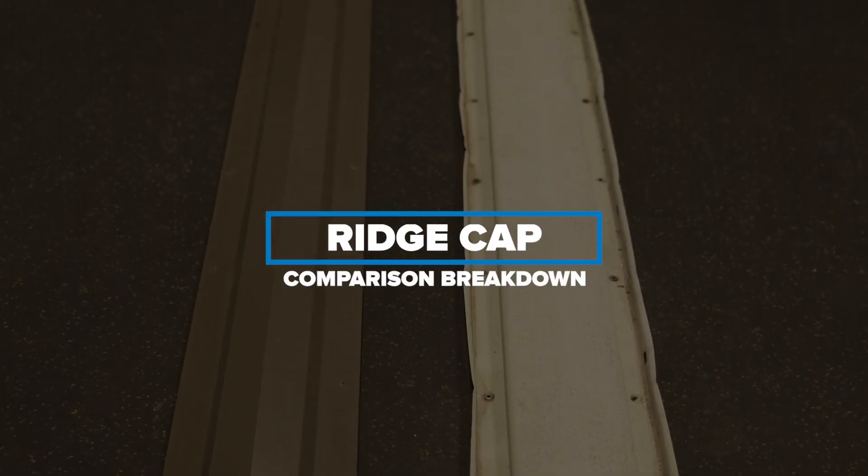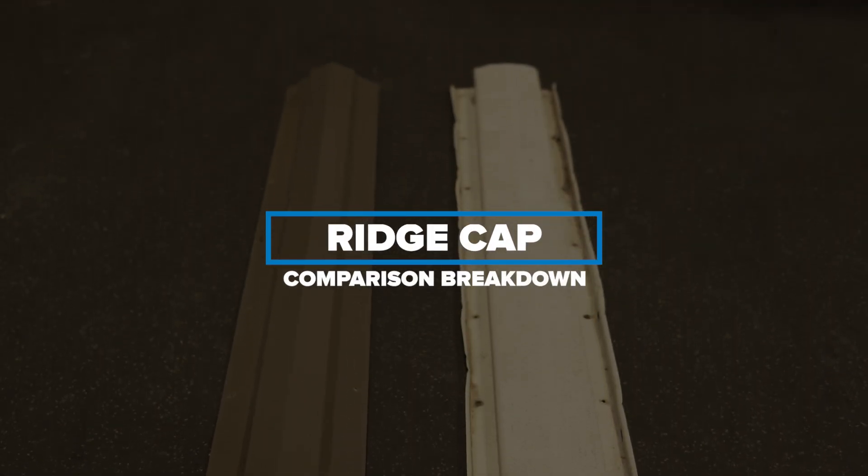This tiny gap could ruin your pole barn. Today we're covering a comparison breakdown between aluminum and steel ridge cap.